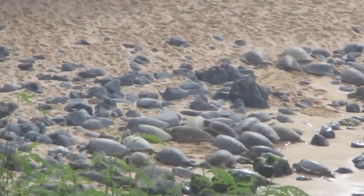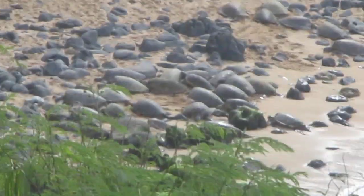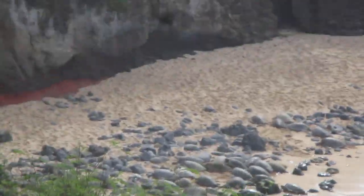You see it looks like beach rocks, but those are actually sea turtles. There's a ton of them on that beach. They're big monsters.